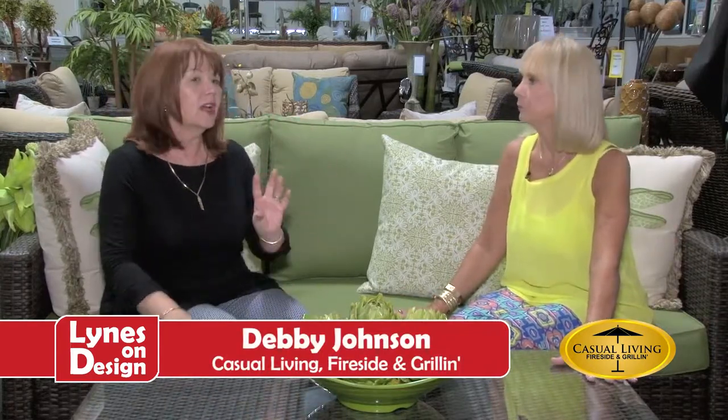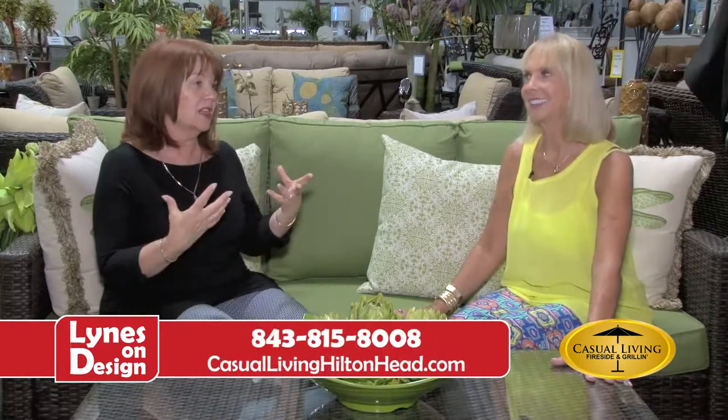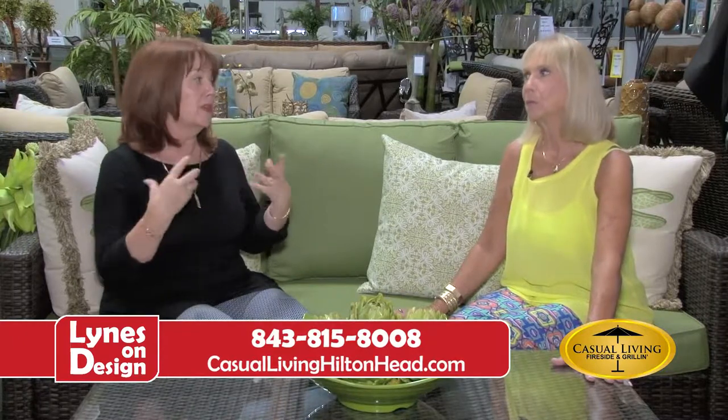This set — a sofa, two chairs, and a coffee table — comes at a set price of $1,999. A lot of my fine sofas just alone start at $1,999. Beautiful designs, but they're coming from our primary vendors.